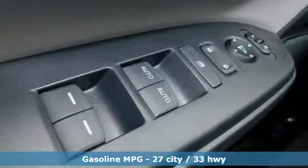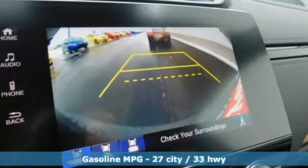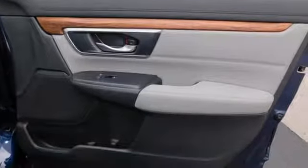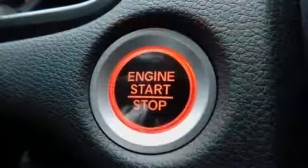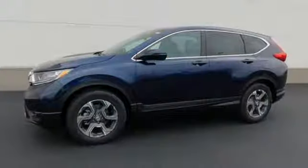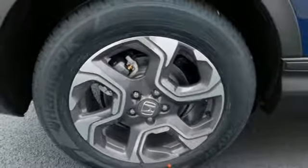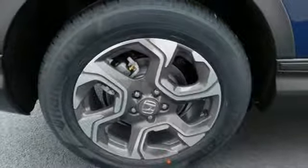Features include HondaLink External Memory Control, Power Heated Mirrors, Front Heated Leather Bucket Seats, Smart Vent Seat Mounted Airbag, Smart Entry Key, Dual Zone Climate Control, Intercooled Turbo Inline 4-Cylinder Engine, Power Sliding and Tilting Sunroof, 4-Wheel Anti-Lock Disc Brakes, and Continuously Variable Automatic Transmission.